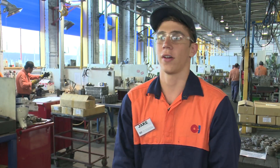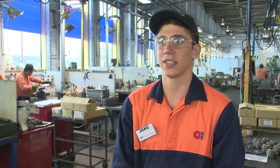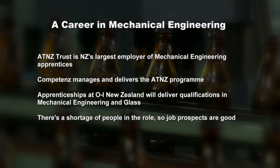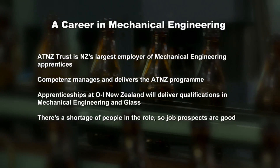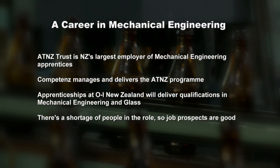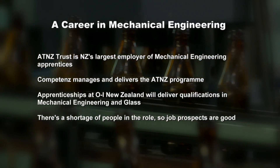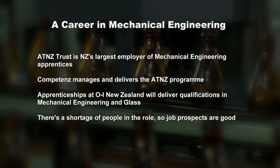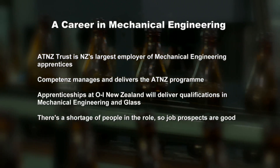Jake has shown a lot of interest in the industry. He's very keen to learn and has definitely got the right attitude, so there's a long way he can go. Jake reflects: he's really enjoyed the visit, got a good look into the industry, and thinks he wouldn't mind giving it a crack. The ATNZ Trust is New Zealand's largest employer of mechanical engineering apprentices — Competence manages and delivers the ATNZ apprentice program. An apprenticeship at OI New Zealand delivers qualifications in both mechanical engineering and glass, and there's a shortage of people in the role, so the chances of getting a job are good.